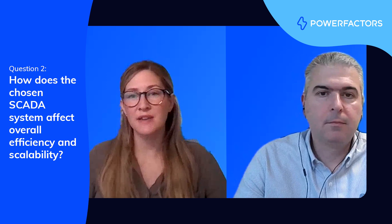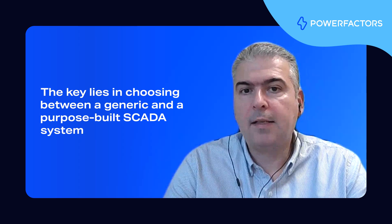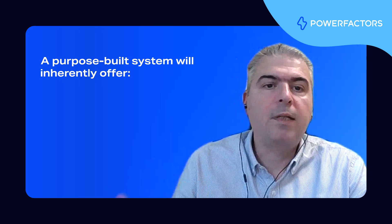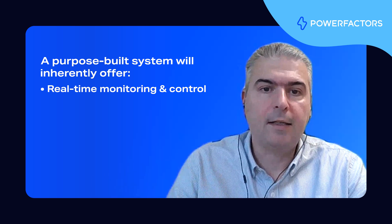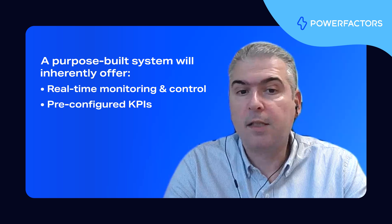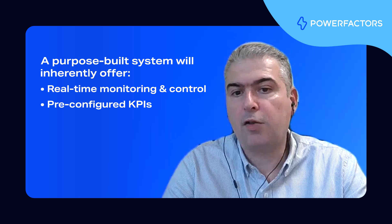Once a system is chosen, how does that decision impact the overall operational efficiency and scalability of the business? The choice of SCADA has a significant impact on both. The key decision lies in selecting a generic SCADA system versus a purpose-built SCADA system. A purpose-built system will inherently offer the real-time monitoring and control capabilities needed to quickly identify issues and take action to resolve them, and will come pre-configured with all the key performance indicators relevant to renewable energy and storage assets.